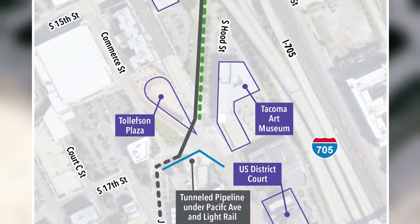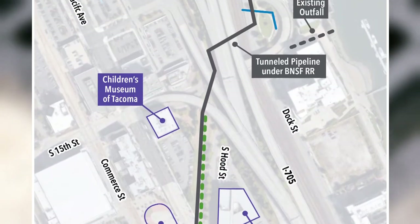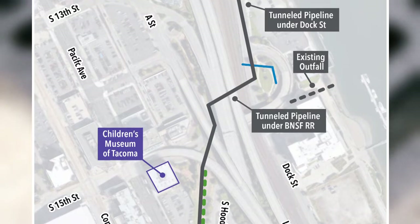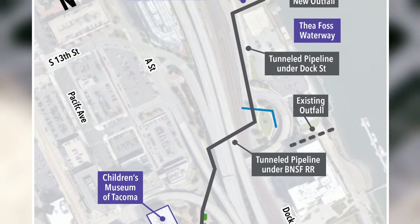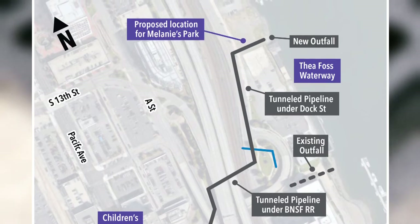An important aspect for the community to know is what can be expected during construction. The public may experience parking and delivery restrictions, pedestrian and vehicle detours, and closures if necessary.